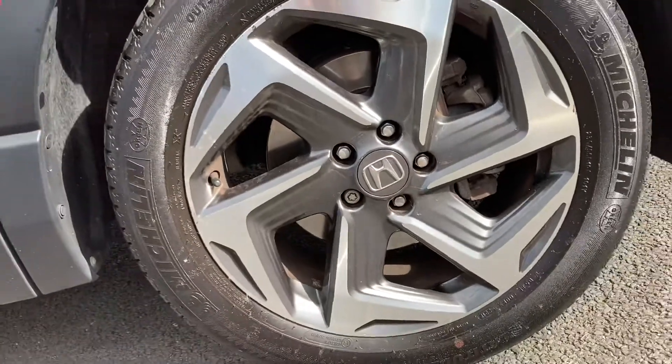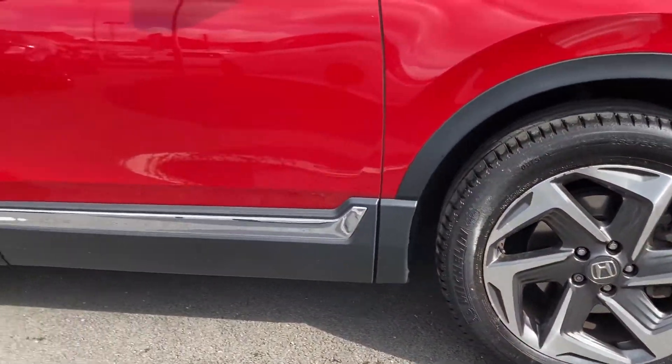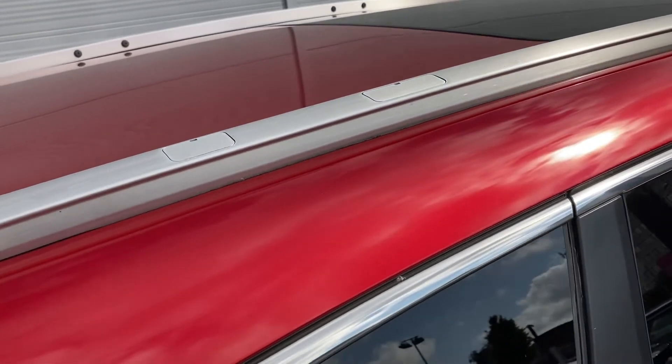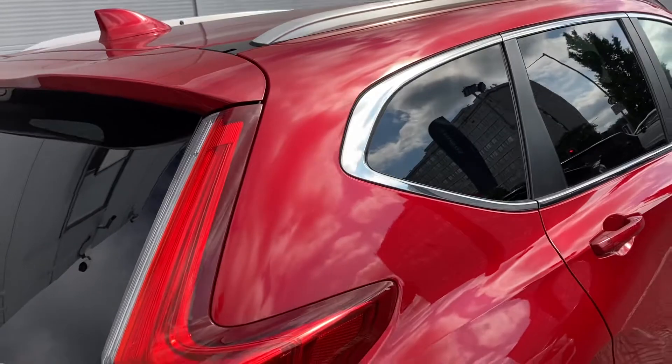Just below, it is complemented by your 19-inch alloy wheels along with your chrome stripping just along the bottom there. Just above you do have your full glass panoramic sunroof, complemented by your silver roof rails, and of course you do have your shark fin antenna there as well.